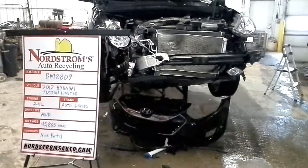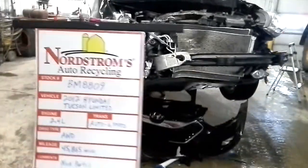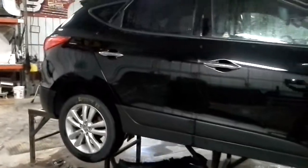Welcome to Nordstrom's Auto Recycling. Today we have stock number BM 8809. It is a 2012 Hyundai Tucson with a limited package.